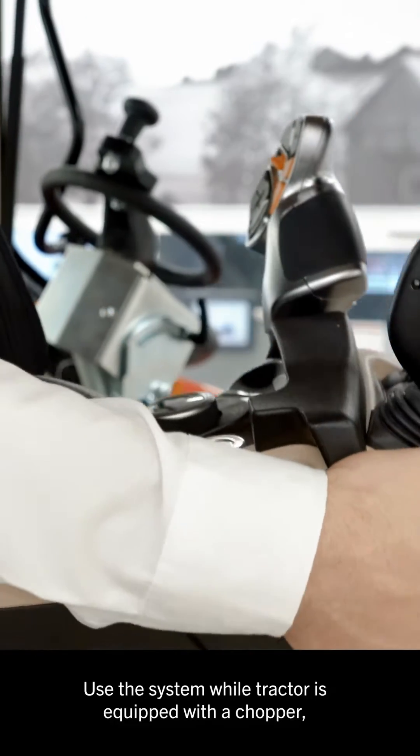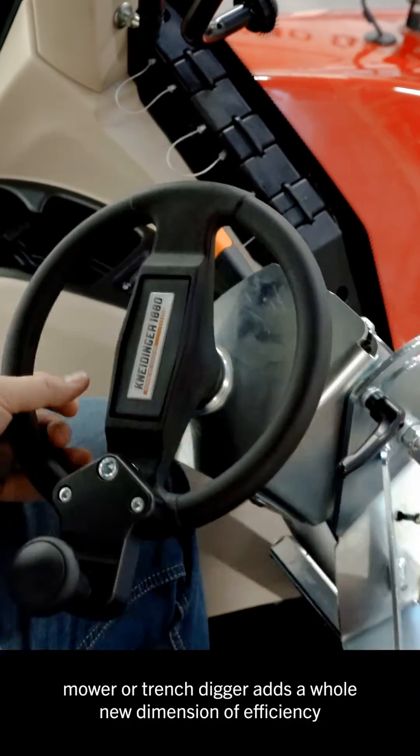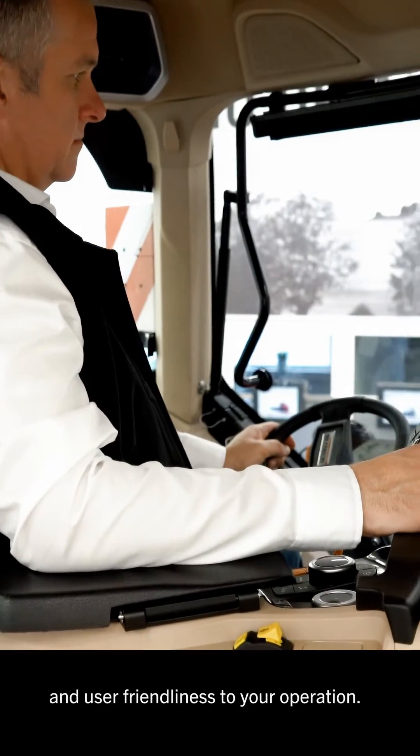Using the system while the tractor is equipped with a chopper, mower, or trench digger adds a whole new dimension of efficiency and user-friendliness to your operation.